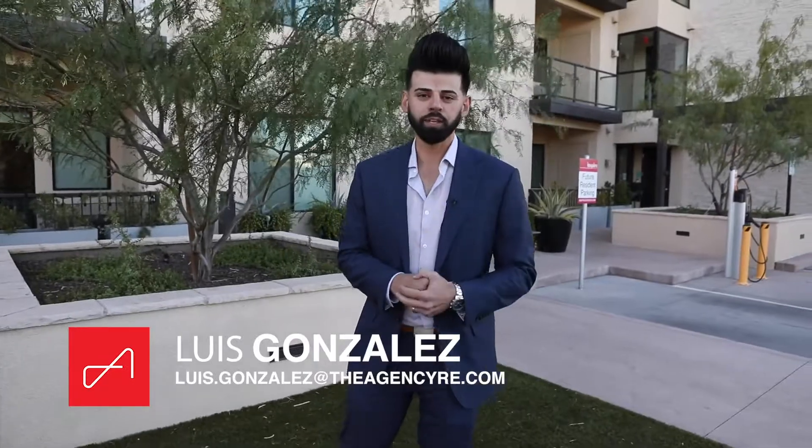Hey guys, Luis Gonzalez here with The Agency, and we're at the grand opening of the Inspire Condos Phase 2 here in Old Town Scottsdale. Come on in, let's go check them out — here's one of the models that's ready to go.